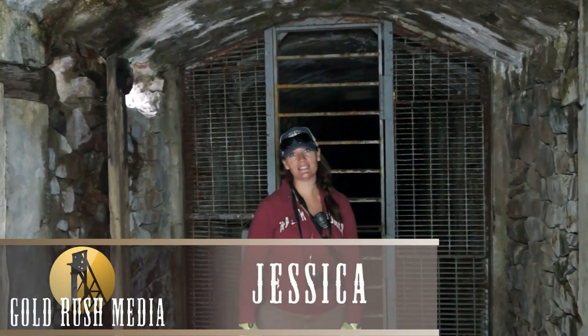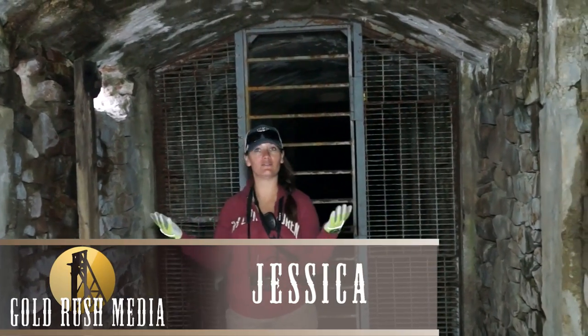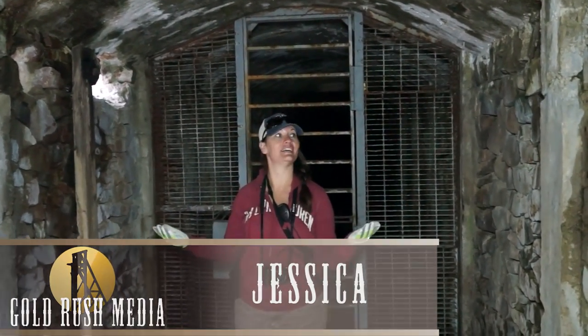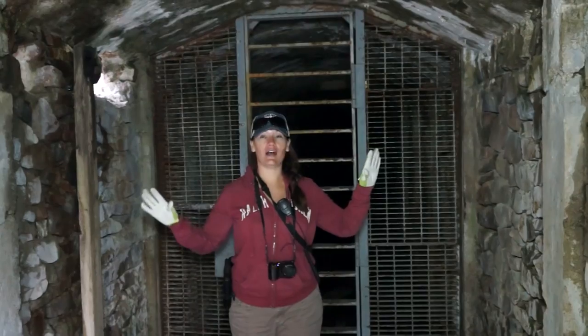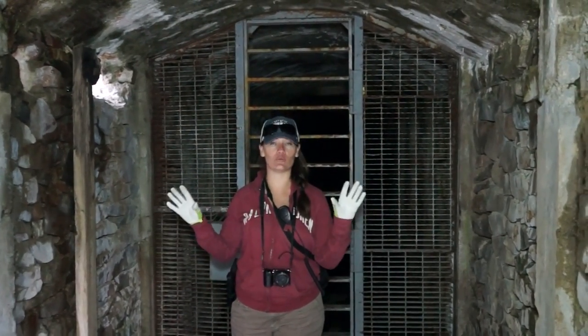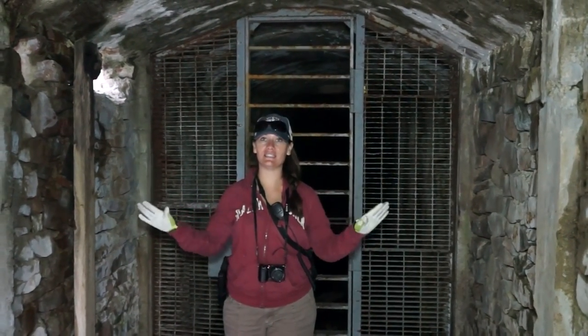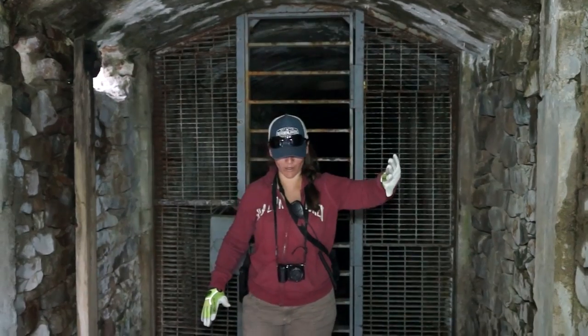I'm Jessica with Gold Rush Expeditions and today we're in beautiful Colorado exploring this very cool old abandoned mine. The structure of this mine entrance is impeccable. It's very, very rare that you find a mine that is this big, this intact, and has this kind of masonry work.